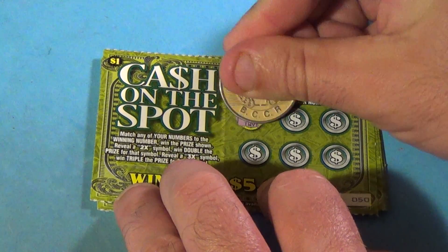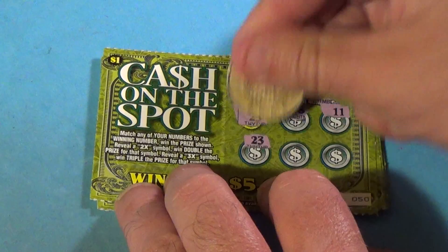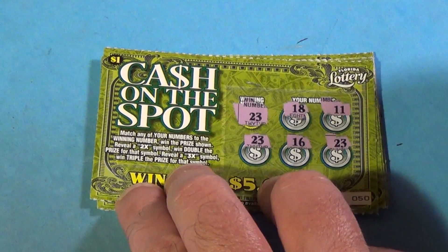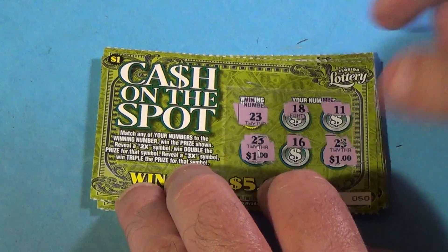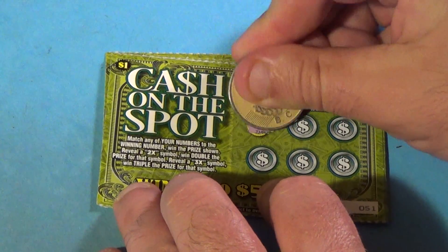On to our next ticket. Winning number is 23. And we have 18, 11 — and we've got a 23! And another one. This is profit now. 1 and 1 — $2.